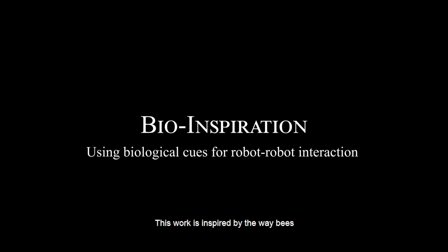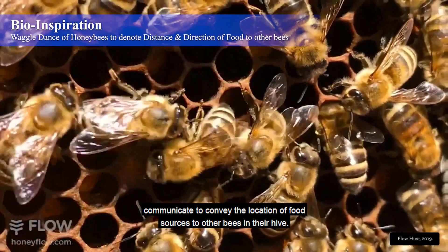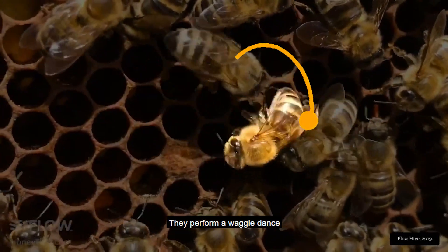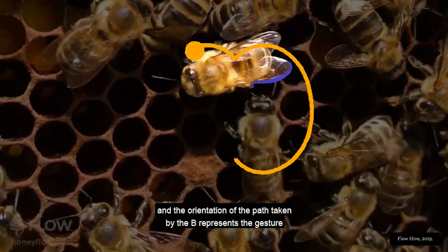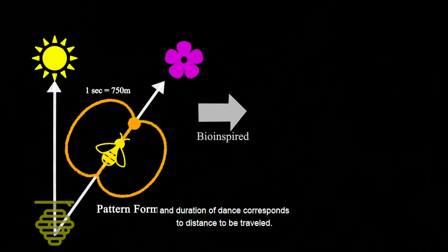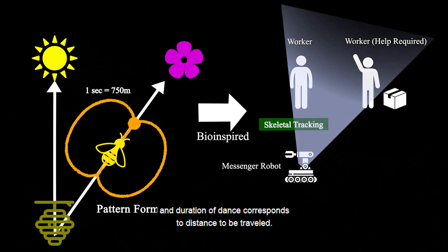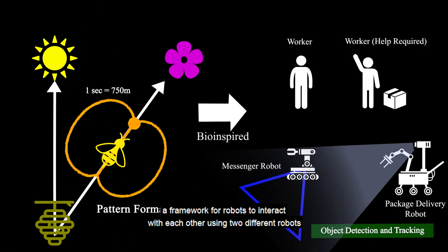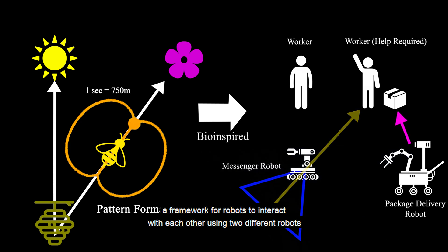This work is inspired by the way bees communicate to convey the location of food sources to other bees in their hive. They perform a waggle dance, and the orientation of the path taken by the bee represents the gesture, while the duration of the dance corresponds to the distance to be traveled. This is then translated to implement a framework for robots to interact with each other.